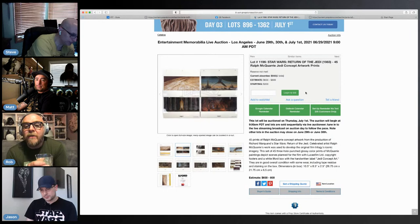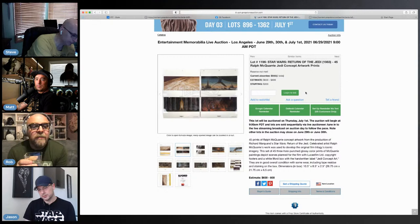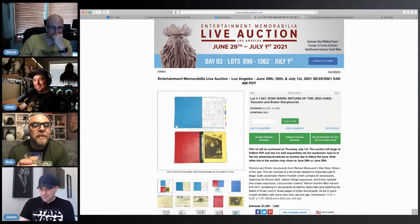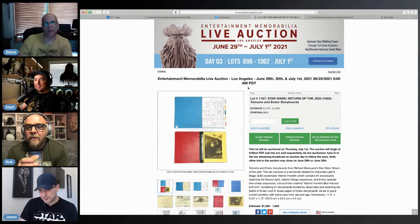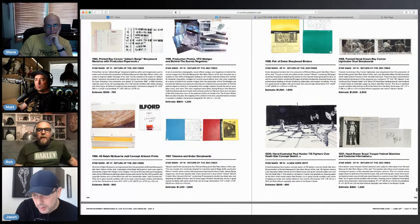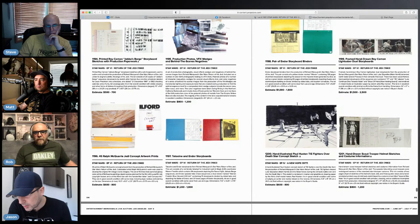So it's got two bids on it so far, up to $500 — that's definitely going to sell. Production photos — this stuff is pretty good, just as good as what we looked at in the first run.